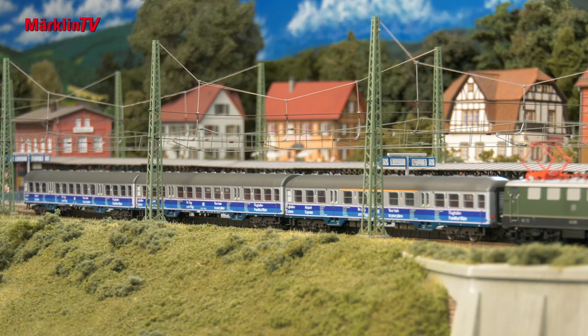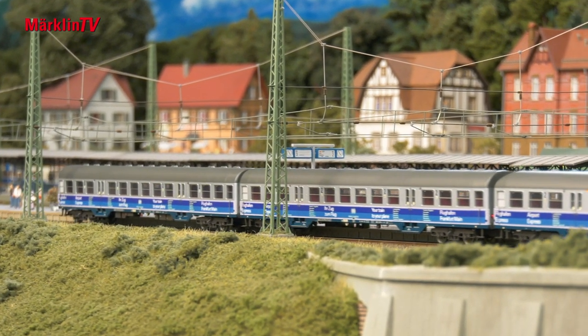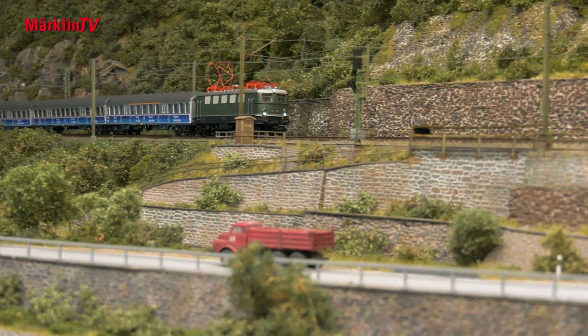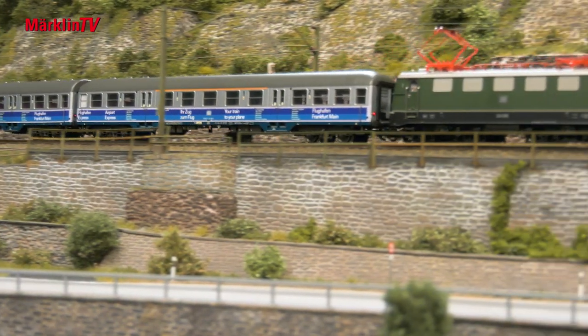Suitable train locomotives are those of the Class 110, or also the 141 if the former should ever be out of service. The two second-class cars have been given prototypical pitched roofs.